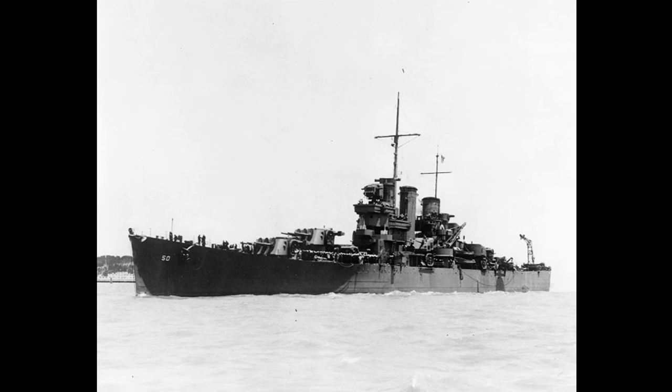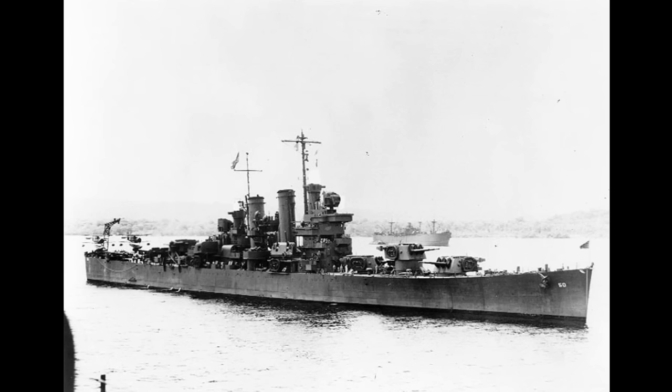USS Helena is quite possibly the most famous light cruiser to ever serve in the United States Navy. During two brutal, close-quarter night engagements in the waters off Guadalcanal, she blasted away at elements of the Imperial Japanese Navy with such ferociousness and pace that the American press dubbed her the machine-gun cruiser, as did the Japanese that lived to tell of her exploits. She helped to make the surface fleet relevant again in the new age of the aircraft carrier, and while doing so, helped give the U.S. Navy the victories it needed in a campaign that was still very much in doubt.